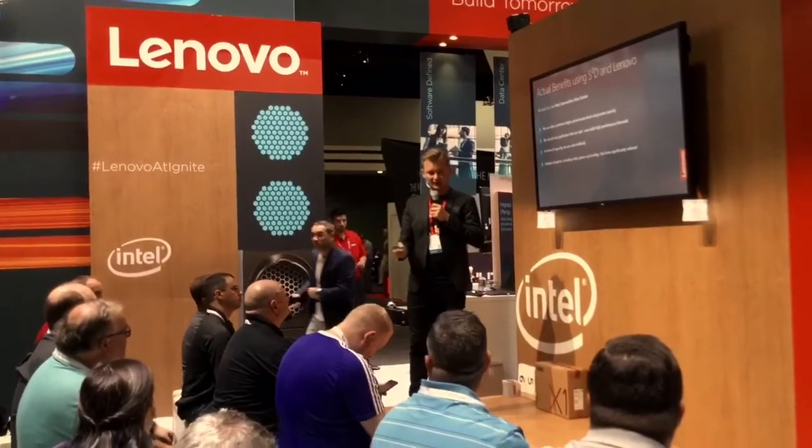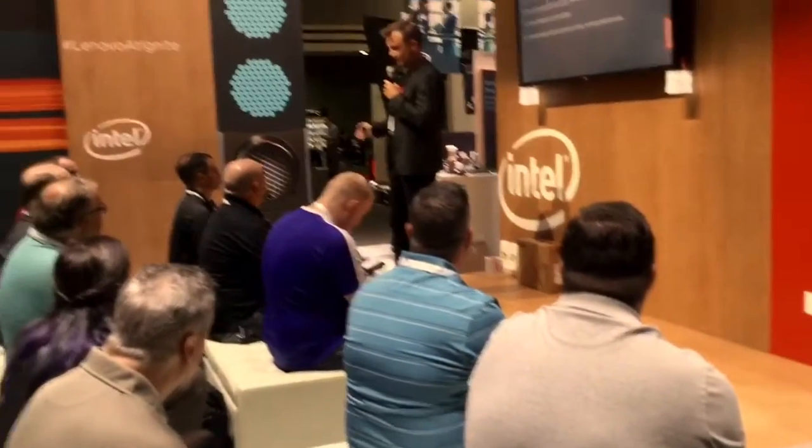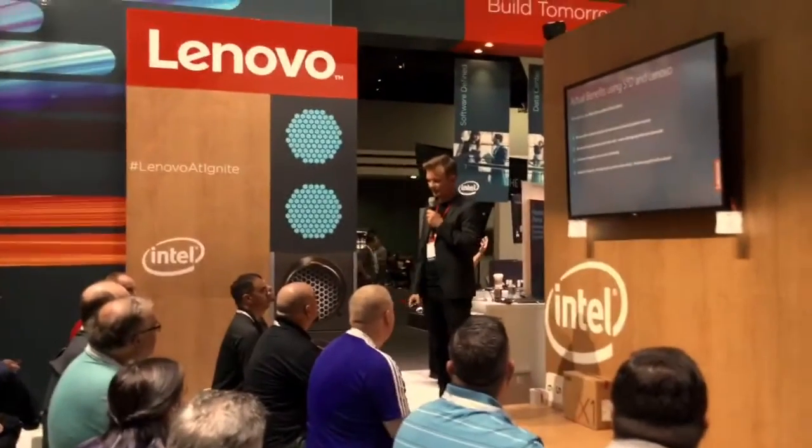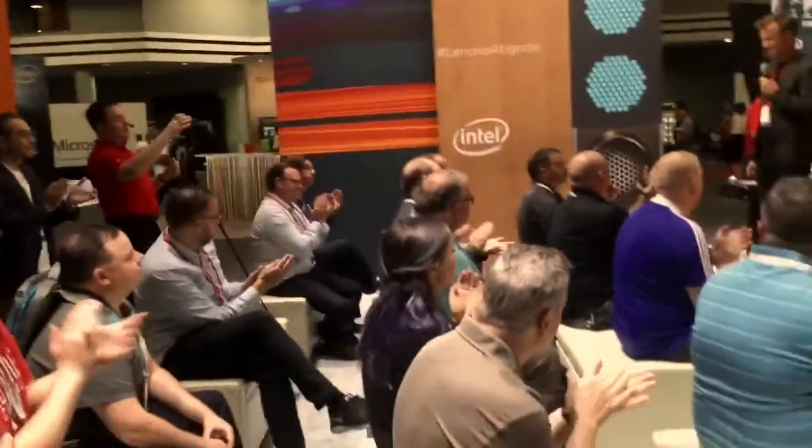I'm here with Fleming, my colleague, and a pair from Lenovo as well, and we'll be standing here for the next half hour. If you have any questions, please come over and we'll help the best we can. Thank you, Jacob — nicely done, and great presentation!